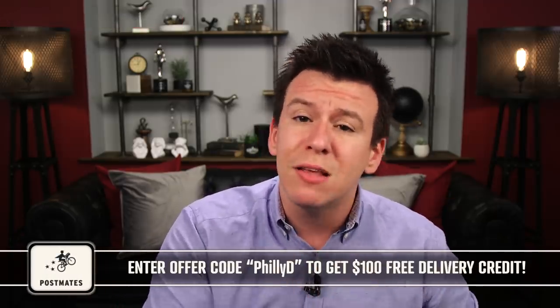What's up, you beautiful bastards? Hope you're having a fantastic Sunday. Welcome to one of your weekend news videos. Today's episode is supported and sponsored by Postmates and postdefranco.com. Use code PhillyD to get $100 in free delivery fee credit. My name is Philip DeFranco, and today we're gonna be talking about something pretty serious.